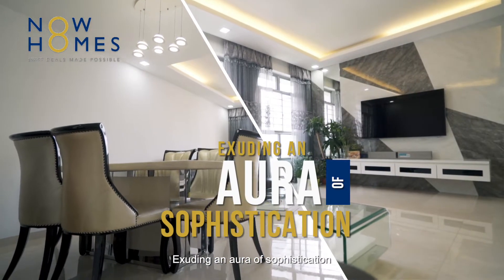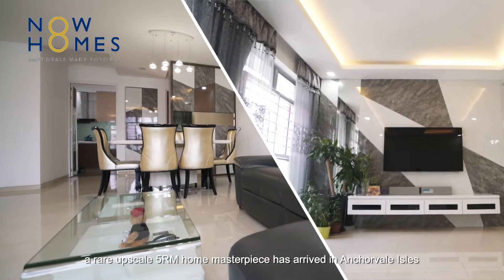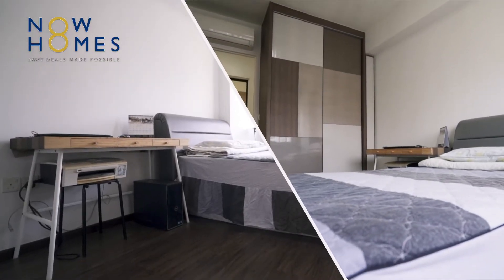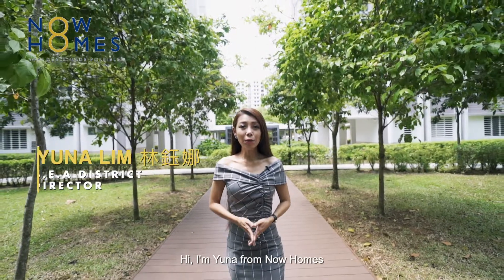Adding an aura of sophistication, a rare, upsized 5-room home masterpiece has arrived in Anchorview, fresh on the market. Hi, I'm Una from Now Homes.